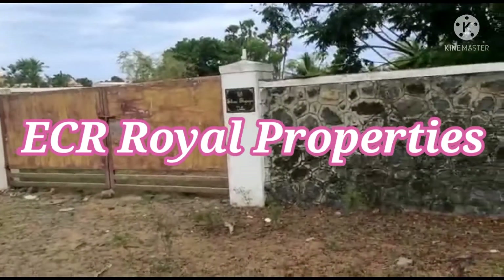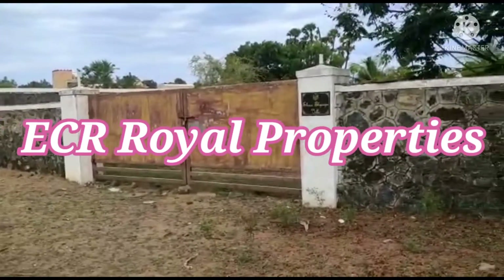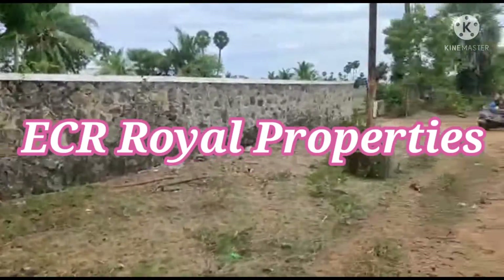Hello friends, welcome back to ECR Royal Properties. Today we are going to talk about 4.5 grounds in a prime location.